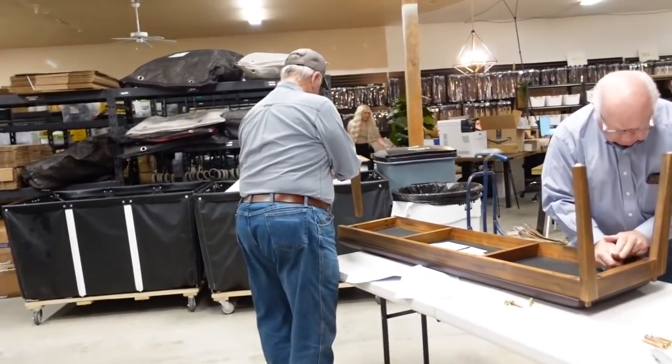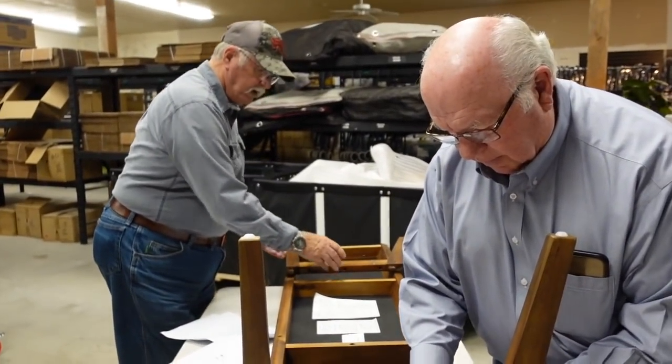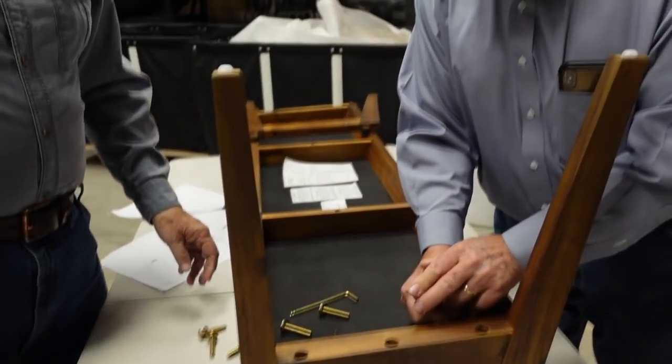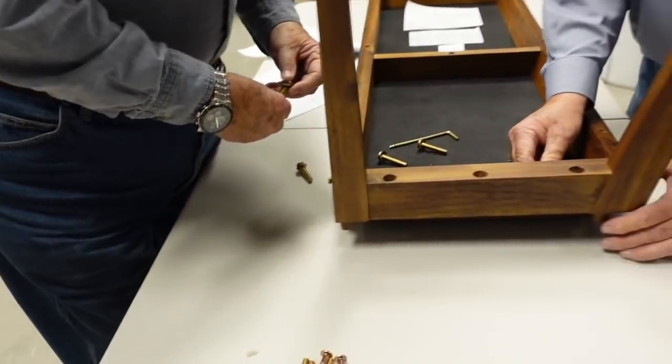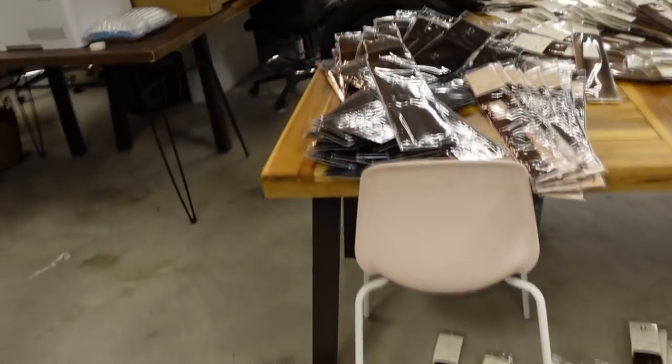First things first, we've got the cutest warehouse workers. What are we working on today, boys? Putting together a bench for the conference table. Oh, look at this — look at the scale. I love it.